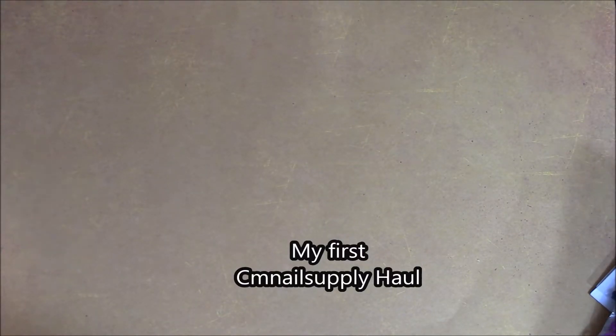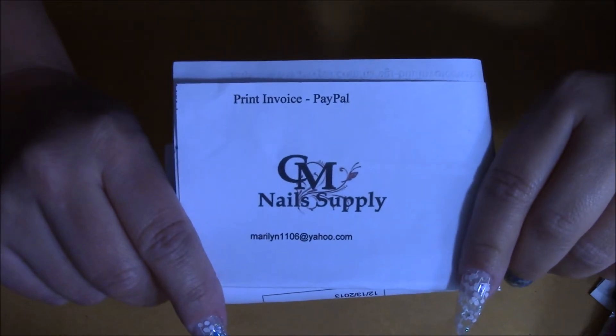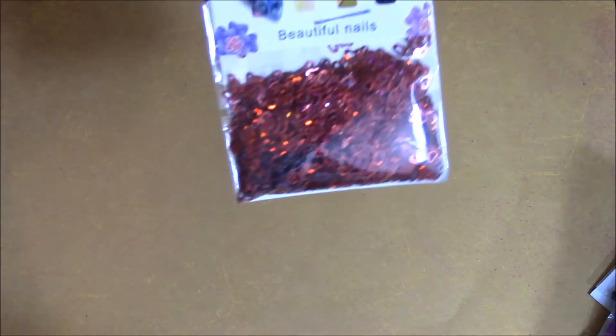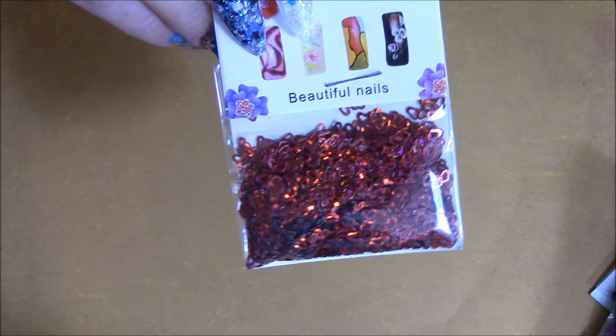Hello everyone! I'm coming to you today with a haul I did from CM Nail Supply. The first thing I got are these hollowed out hearts — red spangles. I got three of those.